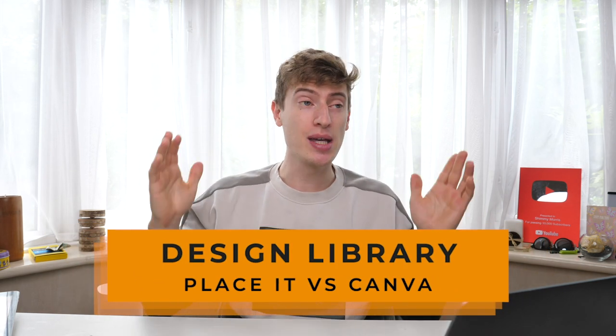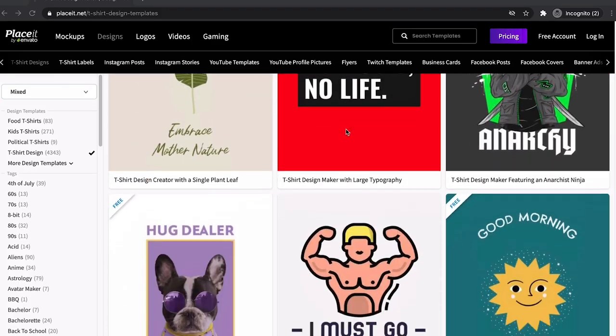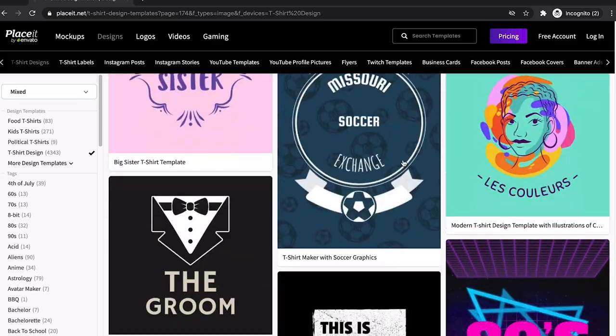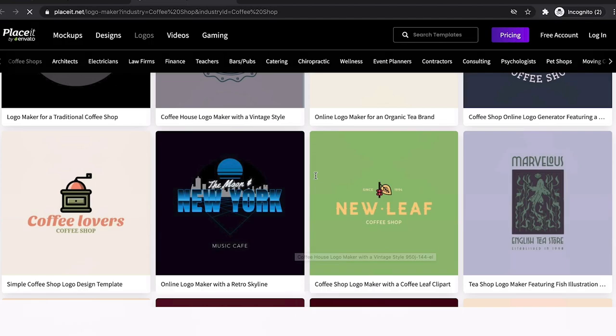Now let's discuss the design library. Place It has a huge design library — tons and tons of designs ready to go. The cool thing is they continuously update these designs really frequently. And as well as the design library, they also have a logo library, which you can actually use on t-shirts. The logos are very cool and in-depth, and the logo library is absolutely massive.